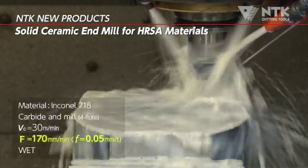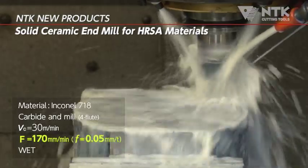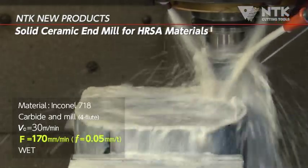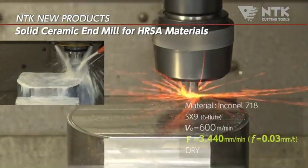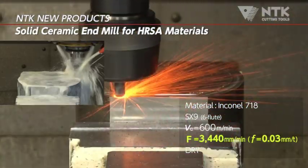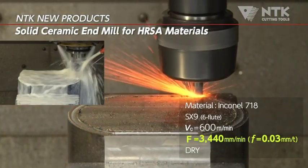This is a typical carbide end mill process machining HRSA material. The cutting speed is only 100 SFM, taking a long time to machine the part's face. This is NTK's ceramic end mill machining the same material at 2,000 SFM. Productivity is significantly improved.